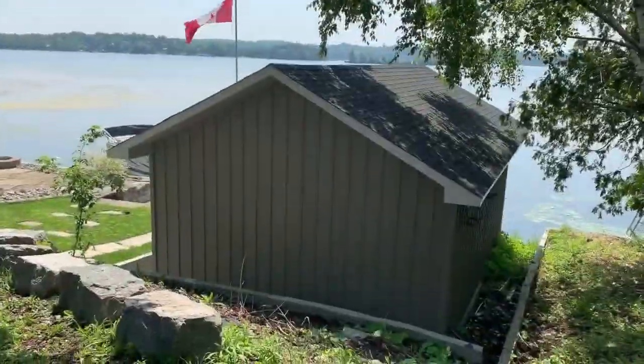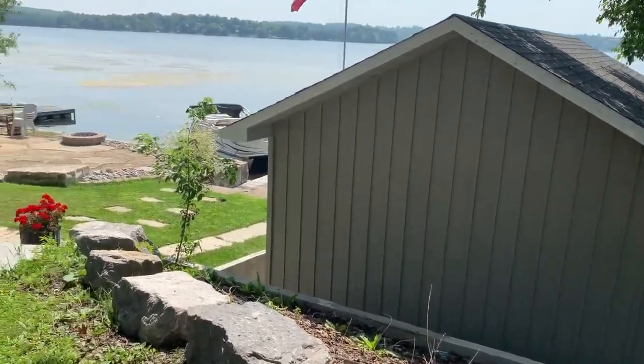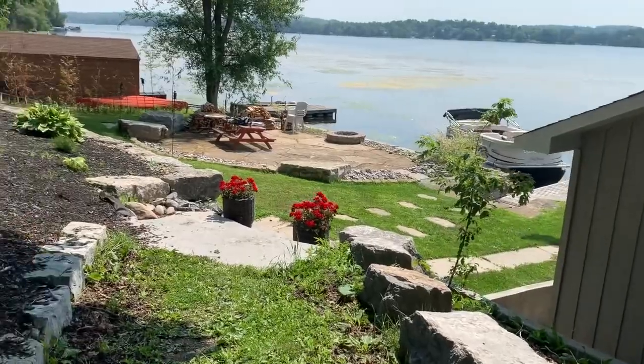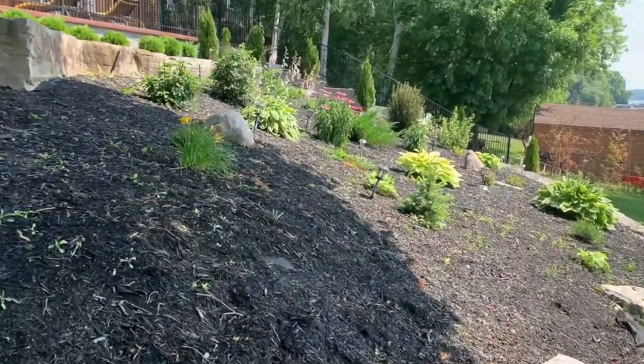This is our boat house — we just completed the build on this last year, so it was one of the final add-ons. We were lucky enough to be able to build a boat house because not a lot of people are allowed to build those anymore.